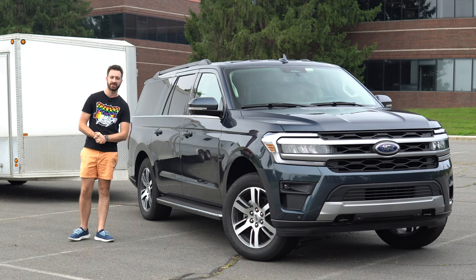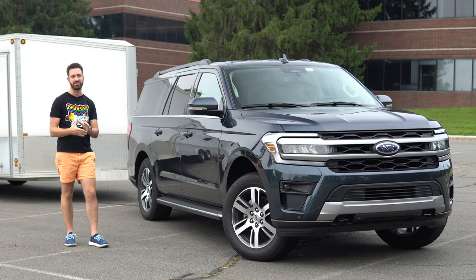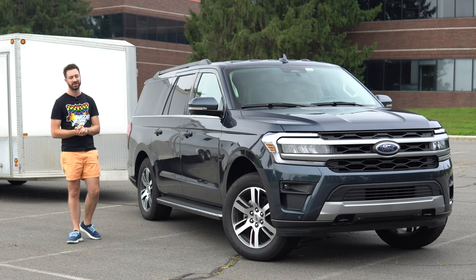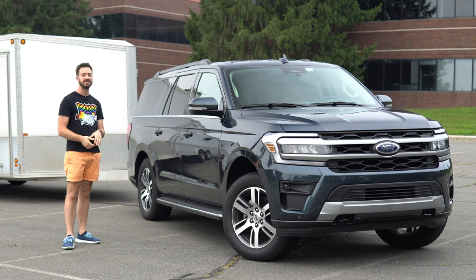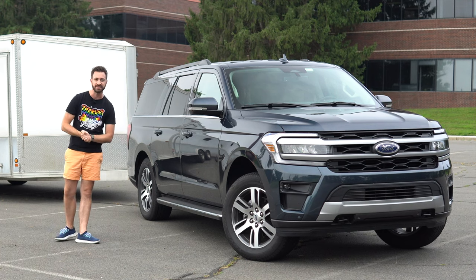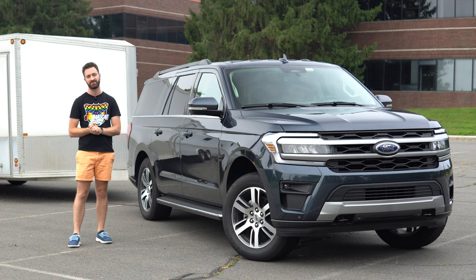Every 2022 Ford Expedition is powered by the same 3.5-liter twin-turbo EcoBoost V6, which has been an Expedition thing for a bunch of years. But in the 2022 Expedition lineup, you've actually got two EcoBoost V6s that make higher or lower amounts of power and torque. This particular truck is an Expedition XLT, which means this is one of your more basic trim levels, despite actually looking pretty nice.